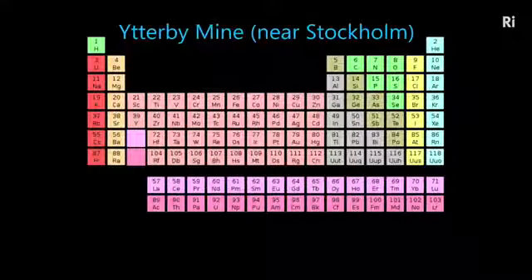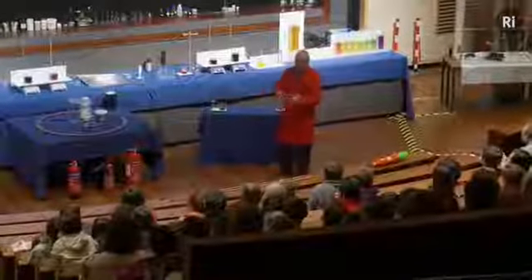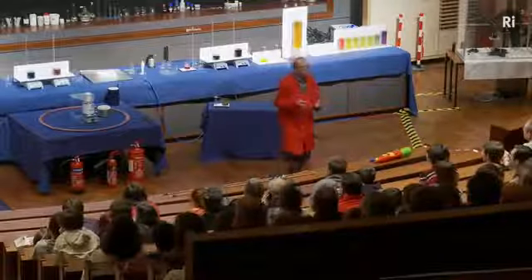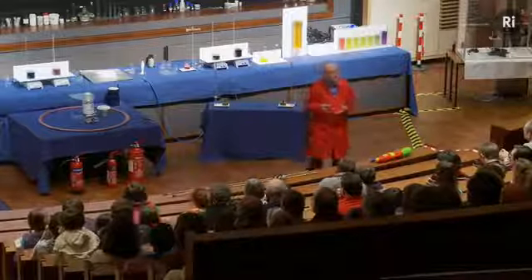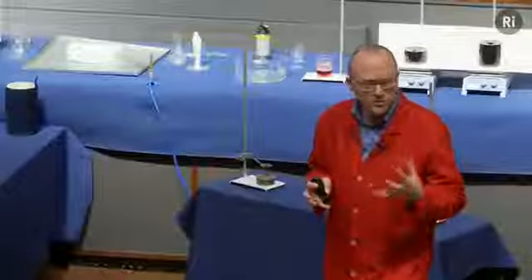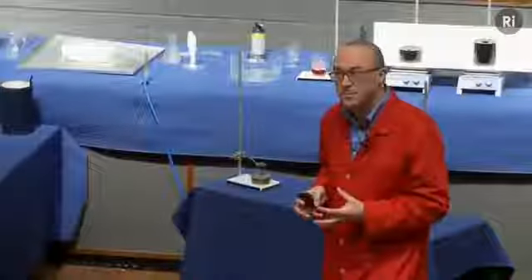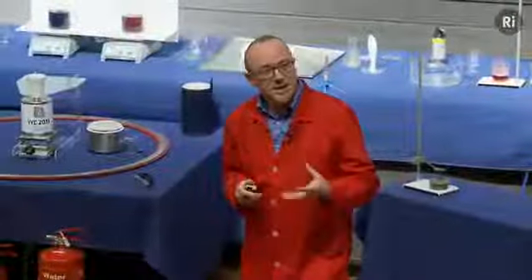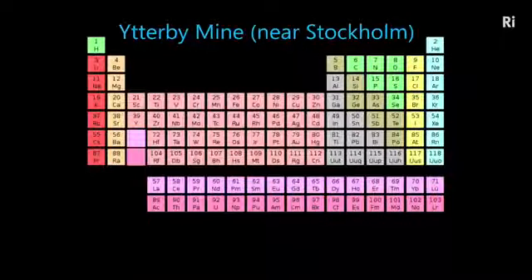A mineral was discovered in a mine outside a little town called Ytterby, which is near Stockholm in Sweden. They had been extracting minerals from the mine and found a mineral that seemed rather peculiar. They couldn't understand what it contained until they realised it contained a new element. This was around the beginning of the 18th century. In those days, if you discovered a new element you got to choose its name, and they decided to name the element after the town of Ytterby.